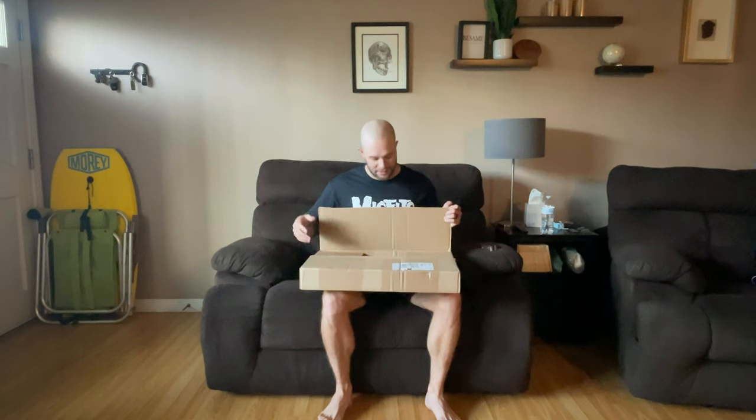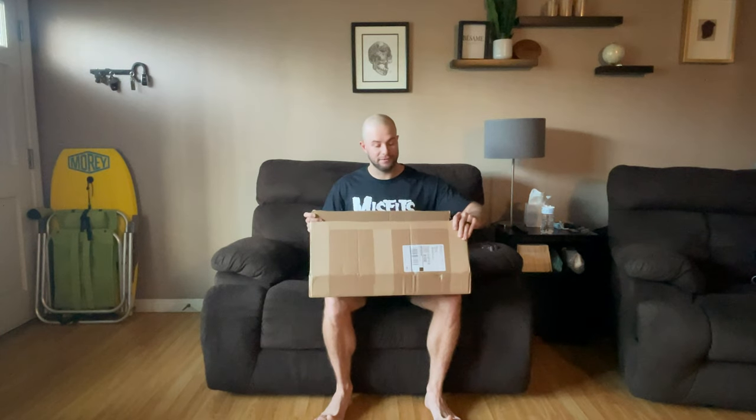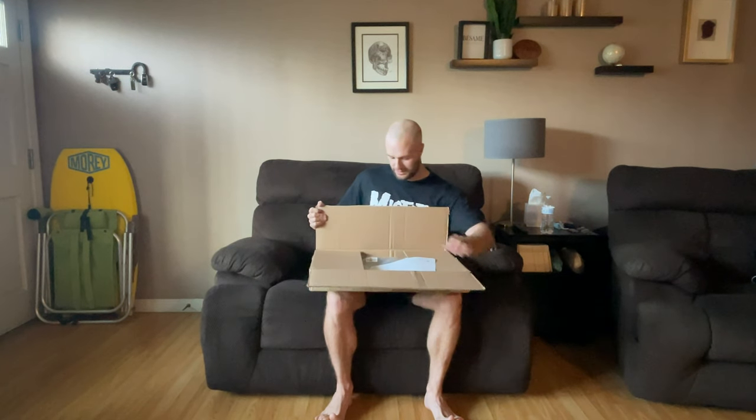I decided to scoop up a pair and I'm pretty stoked to see how these ones fit. This is my second pair — the first pair I scooped up I love so much and I've worn them like every day.